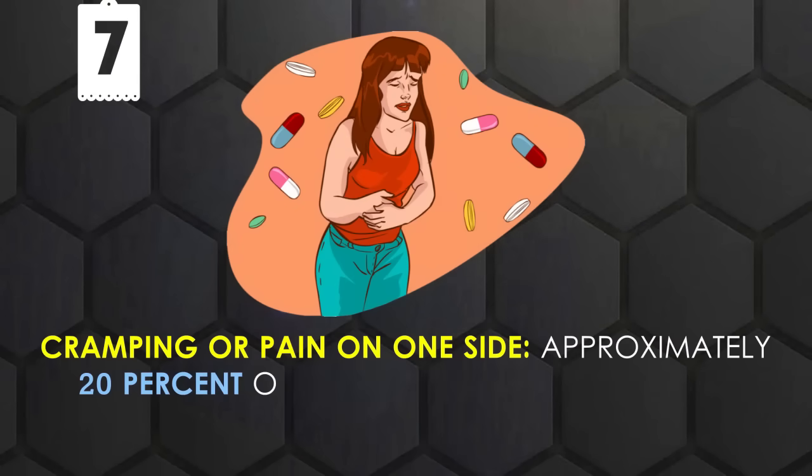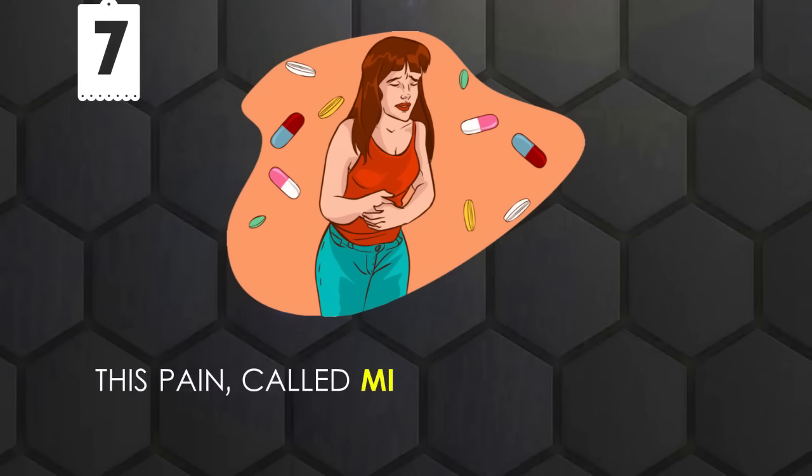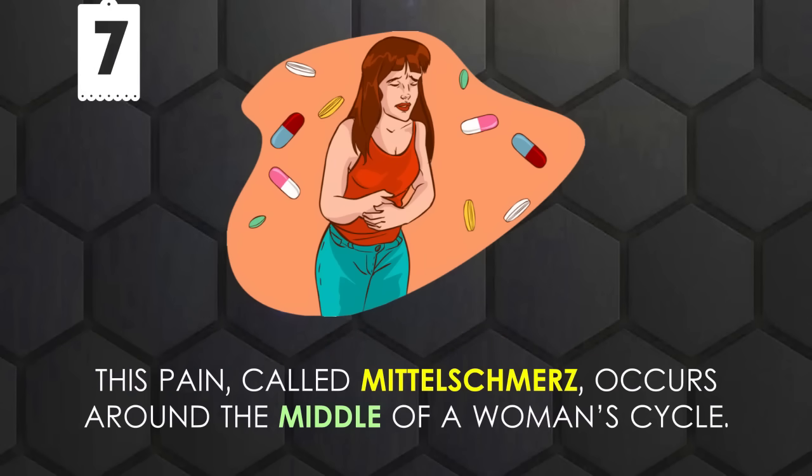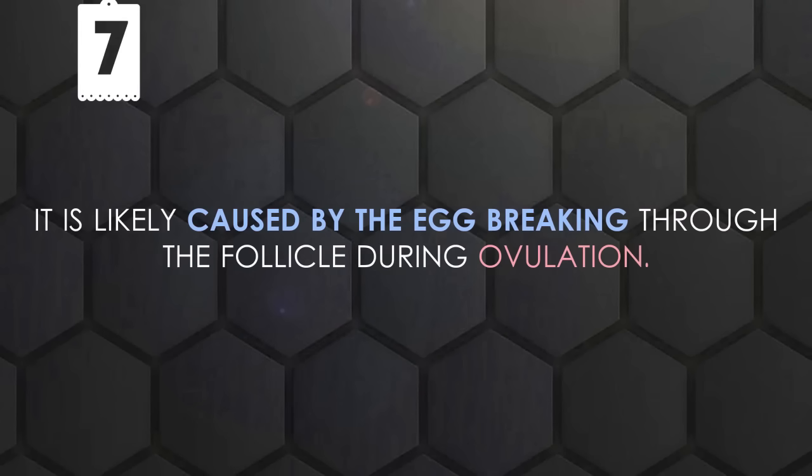Cramping or Pain on One Side: Approximately 20% of women notice pain during ovulation. This pain, called mittelschmerz, occurs around the middle of a woman's cycle. It is likely caused by the egg breaking through the follicle during ovulation.